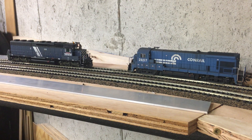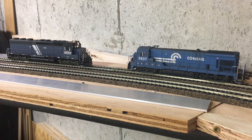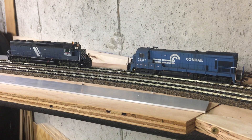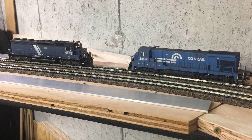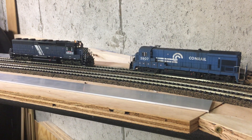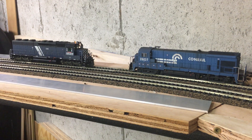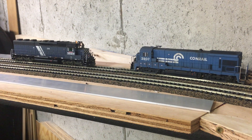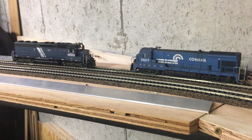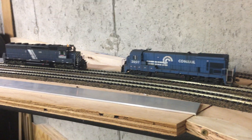Today is January 7th, 2018, and we have reached a milestone on the layout. At 19:30 this evening we are having a golden spike ceremony. We have just connected the layout to the new line.